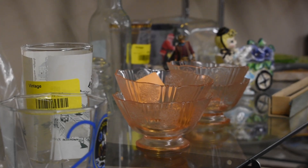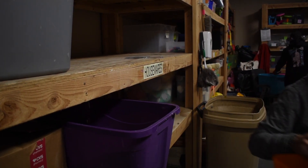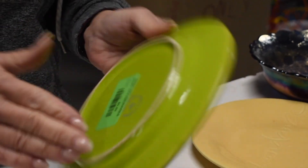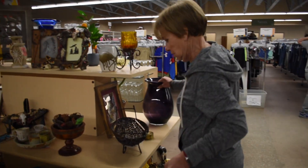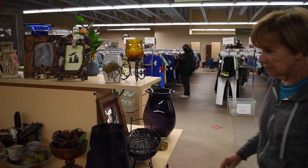Houseware donations arrive in bags and boxes. Open a box and sort through items to find those that can be sold. Wipe down dusty or dirty items. Price stickers are then affixed directly to the item. Rolling carts are available to transfer priced items from the houseware department to the sales floor. Housewares are then placed in categories on the sales floor. If you need help, just ask.